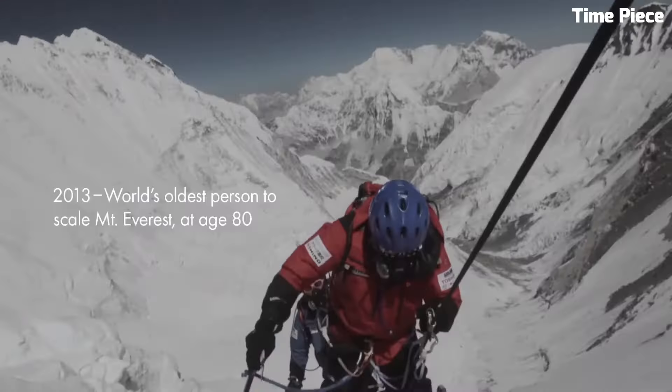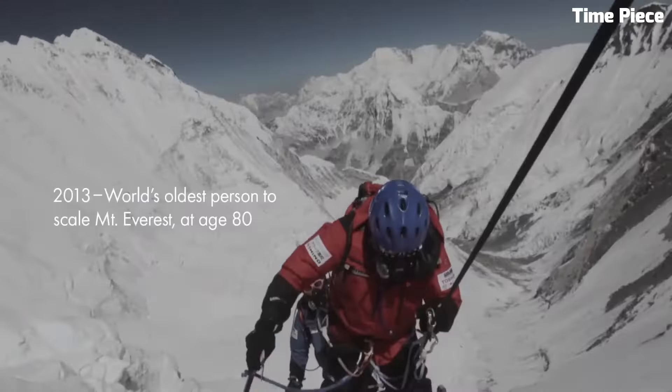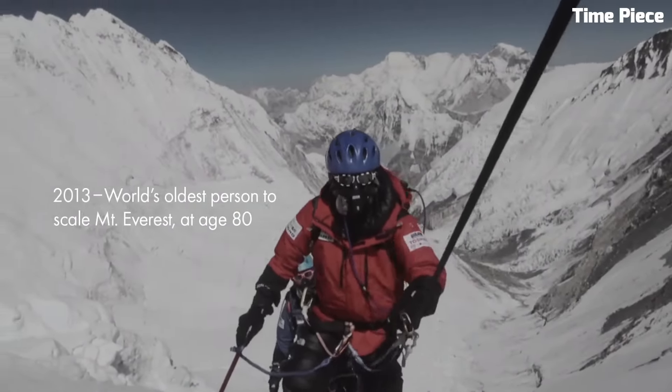Seiko Prospex Diver. The Seiko Prospex Diver is an iconic timepiece, celebrated for its precision and durability. Purpose-built for underwater exploration, it boasts a rugged stainless steel case and a dependable automatic movement. Its luminescent hands and markers guarantee readability in low-light underwater conditions. The unidirectional rotating bezel is a crucial tool for divers, enabling precise time tracking. With water resistance often exceeding 200 meters, it's a favorite among divers and watch enthusiasts.